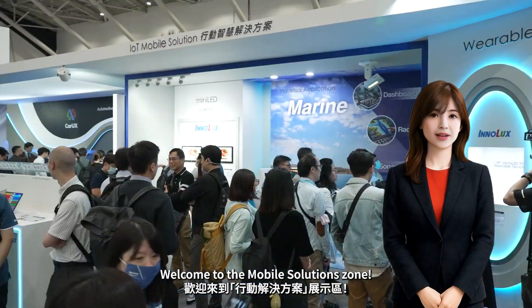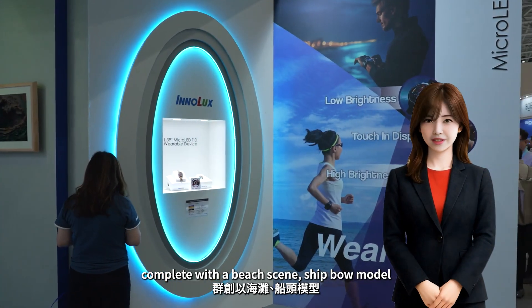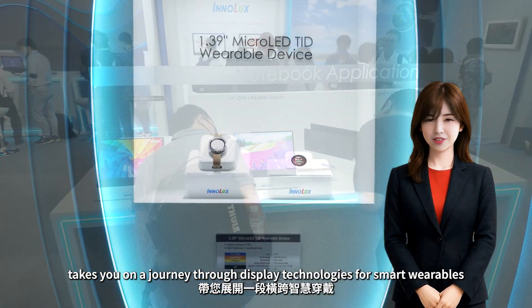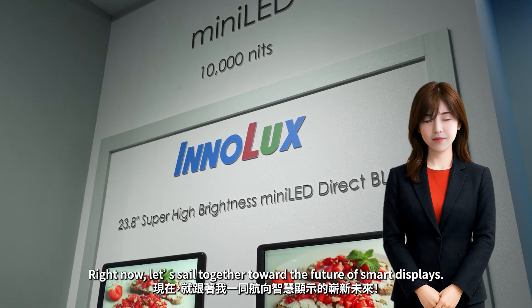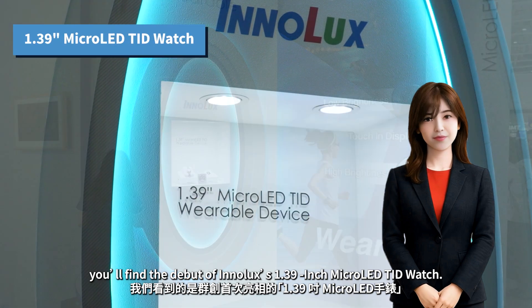Welcome to the Mobile Solution Zone. This showcase of adventure and exploration, complete with a beach scene, ship-bound model, and ultra-slim devices, takes you on a journey through display technologies for smart wearables, consumer and commercial PCs, and even marine applications. Right now, let's sail together toward the future of smart displays.